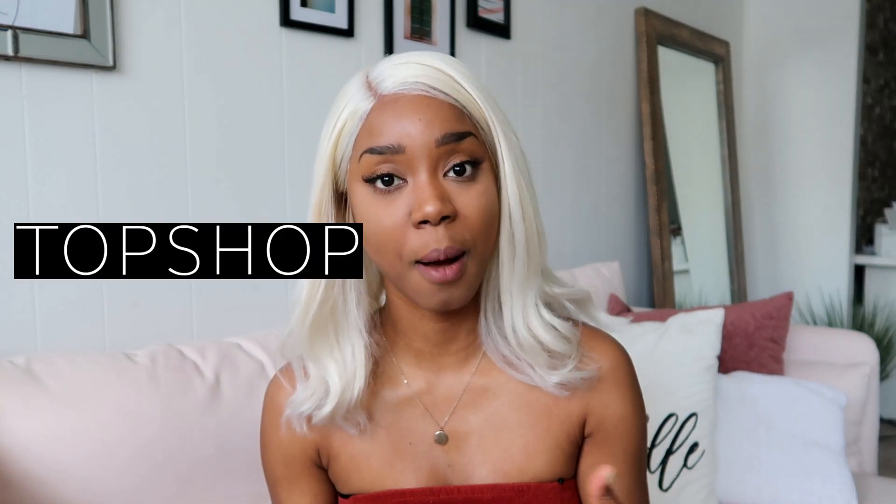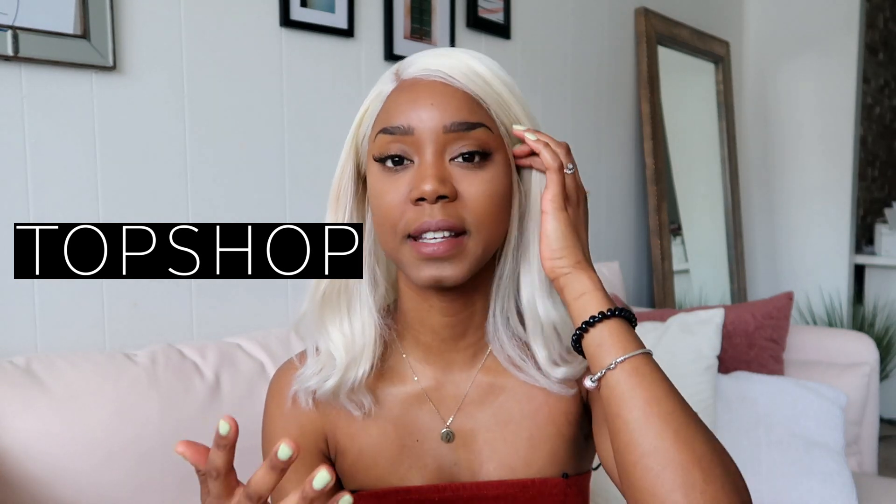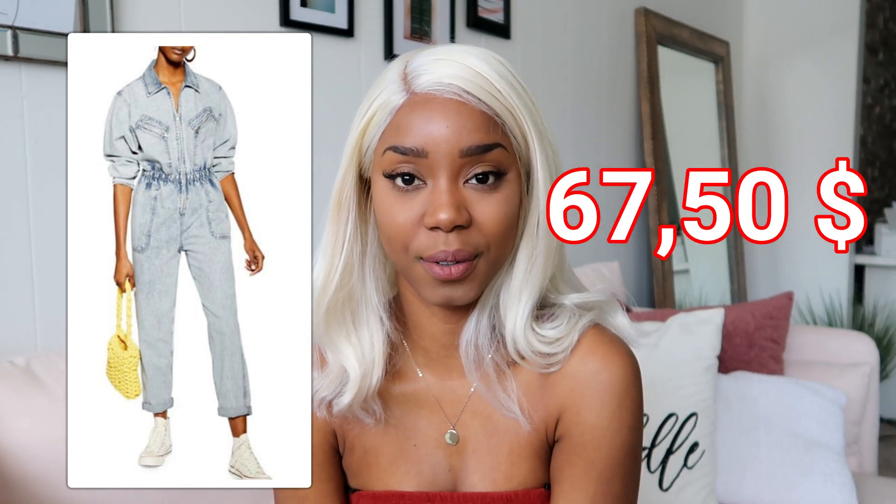There's a great one at Topshop. Topshop is at Labaie if you live in Montreal, but you can find it online. I really like this model because it has a zipper, no buttons. It's currently $67.50. It looks a bit more difficult to break down into other styles since it's a whole outfit — shirt and pants all in one.